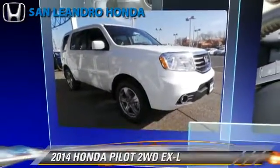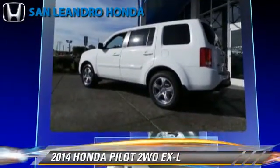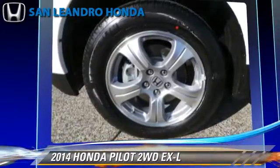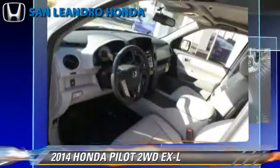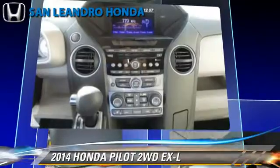The 2014 Honda Pilot EXL, powered by a 3.5-liter V6 engine with a 5-speed automatic transmission. This vehicle is well-equipped, featuring keyless entry, powered door locks, and a towing package.